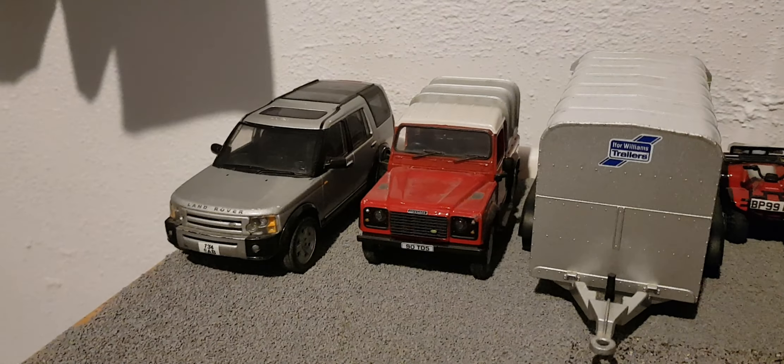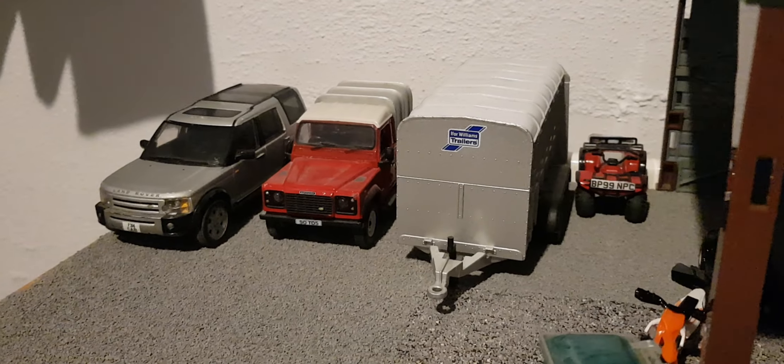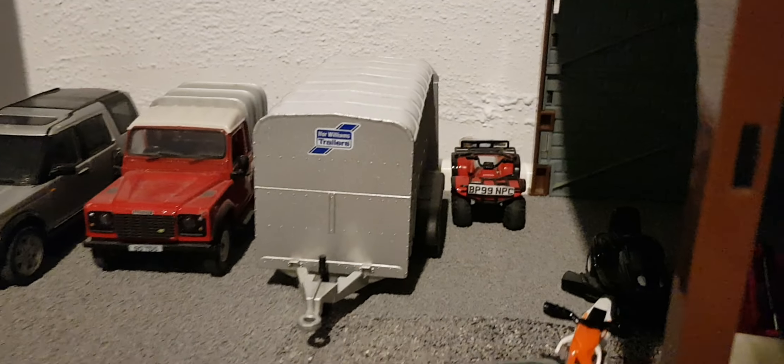Hello guys, welcome back to another video. Today is day 25, season 1, so that's going to be done. Starting off down here, we have the Discovery Defender F, Williams cattle trailer and the Honda quad parked up there.